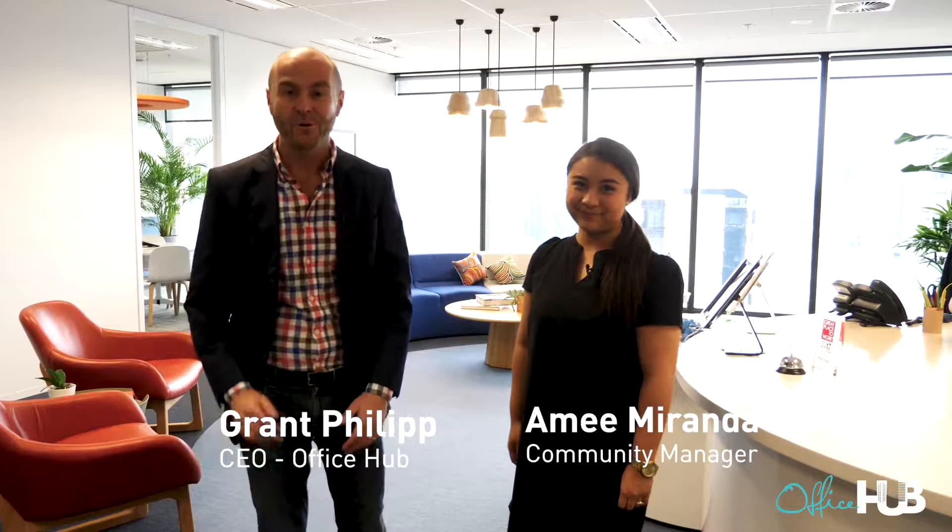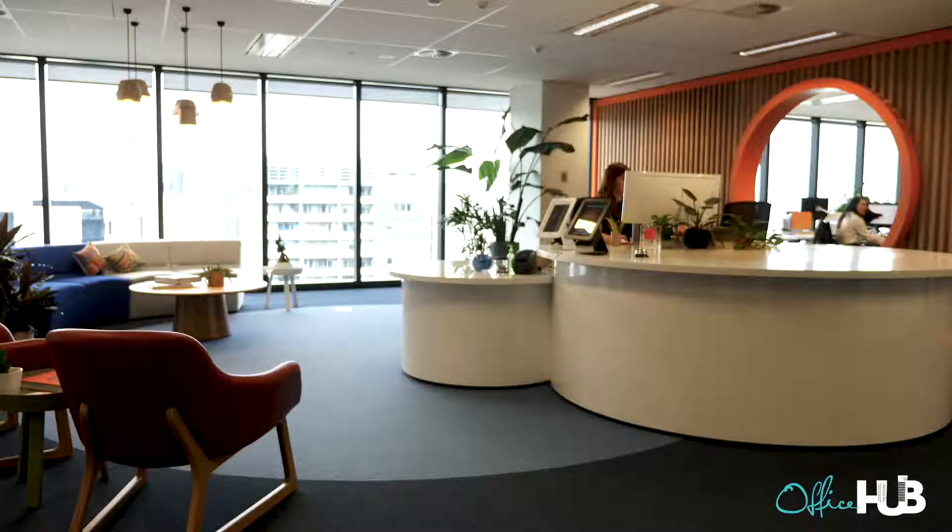Hey guys, it's Grant here from Office Hub. We are at 567 Collins Street in Melbourne. This is Amy and we're at Now's House, which is an amazing new space that we've just put on board.